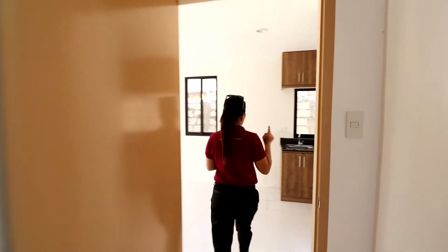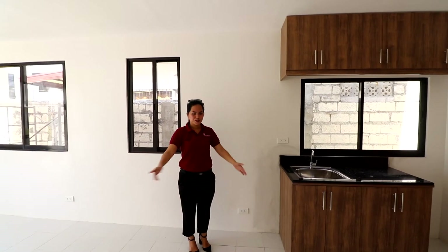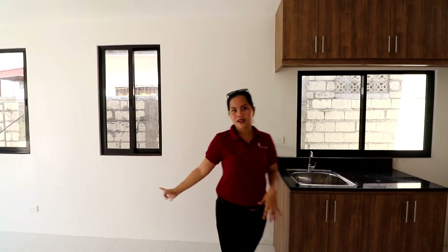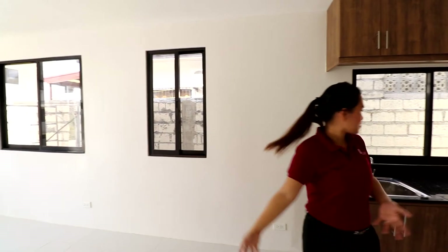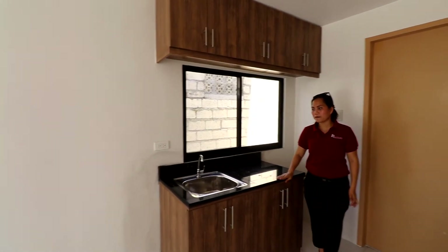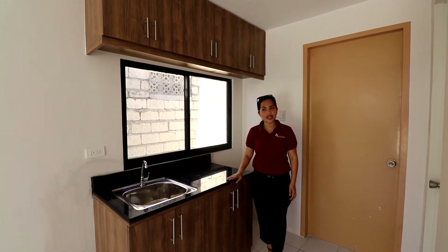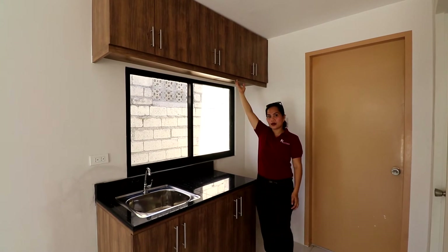Now we will check the kitchen and the dining area. Your dining area is right here — a four-seater dining table can fit there. This kitchen countertop is included in the deliverable of this unit, so it's free. It comes with overhead cabinets.